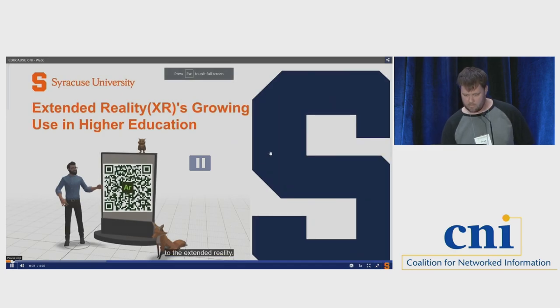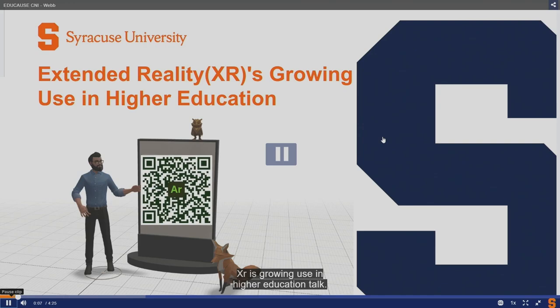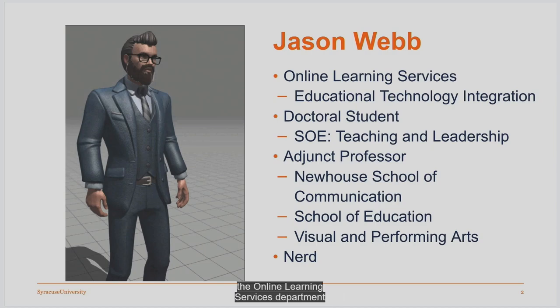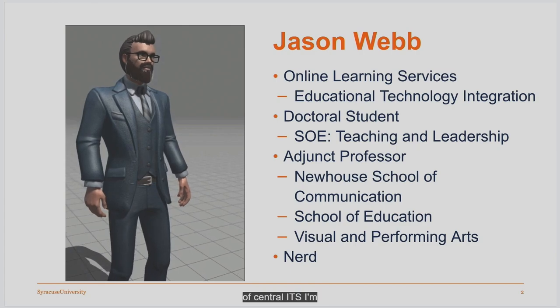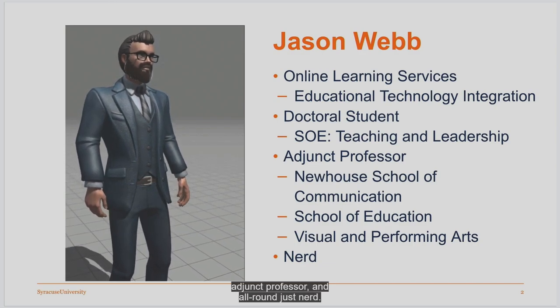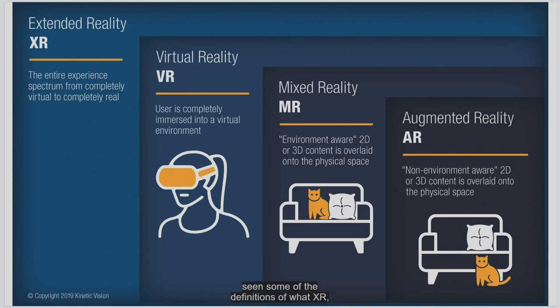Good morning and welcome to the Extended Reality XR's Growing Use in Higher Education talk. I apologize that I wasn't able to make it in person, but I figured I'd send along some information of how Syracuse University is utilizing XR in our growing capacity over the last couple of years. My name is Jason Webb, from the Online Learning Services Department as part of Central ITS — I'm an Educational Technology Integration Specialist, also a doctoral student, adjunct professor, and all-around nerd. Extended reality is an umbrella term for virtual reality, mixed reality, and augmented reality, where we're trying to constantly bring those realities into our real world.